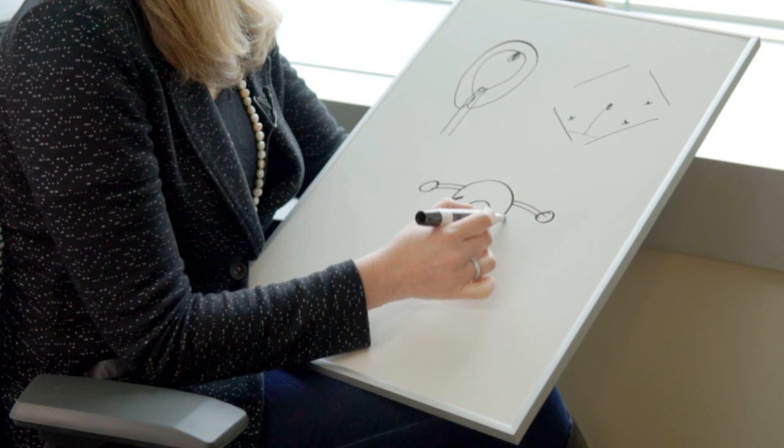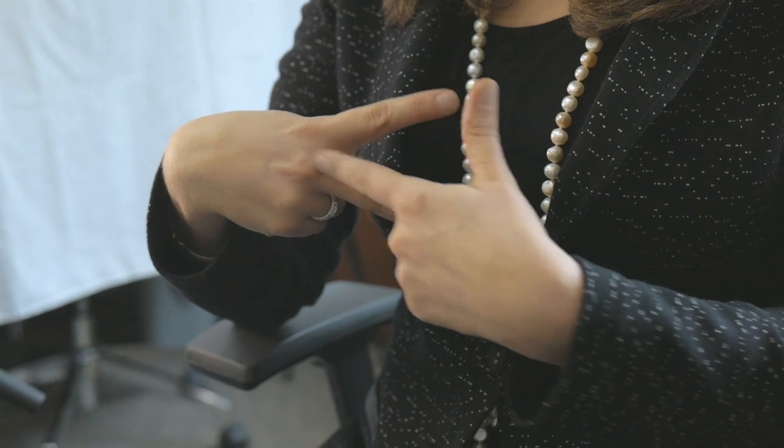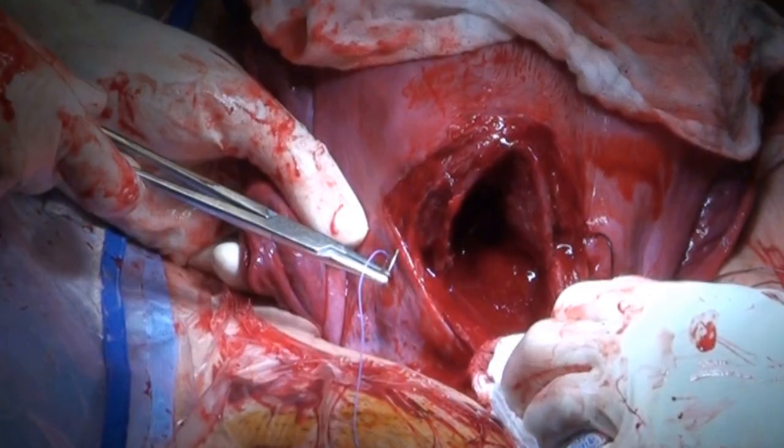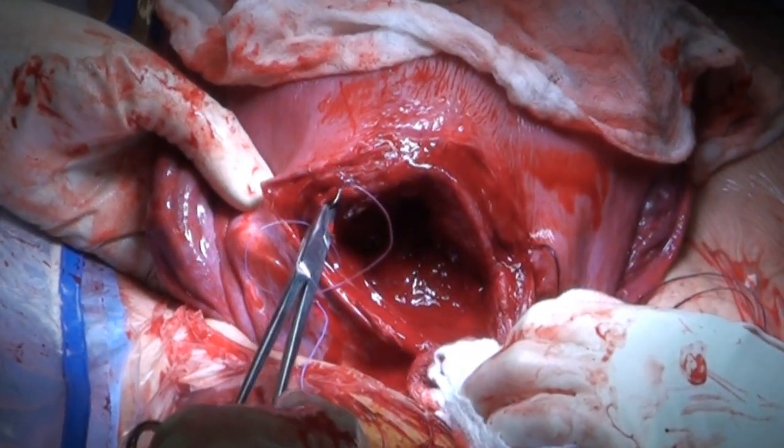I'm not an artist, and I don't pretend to be one, but a lot of the ways I would teach in the operating room would be to draw things out for my trainees. One of the specific things that I always have trouble teaching residents about is a very basic skill at a c-section.